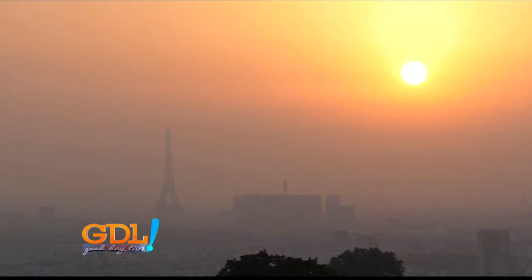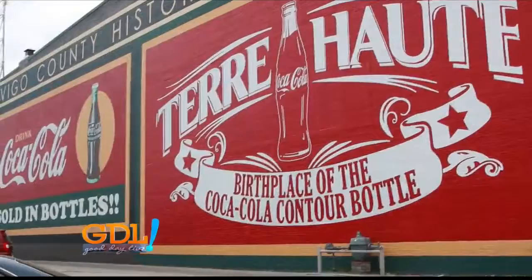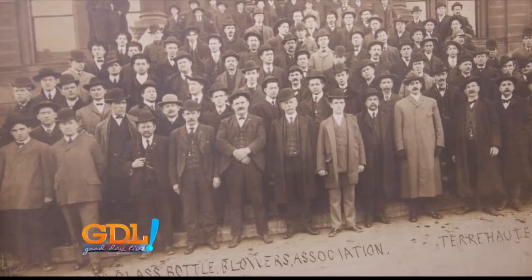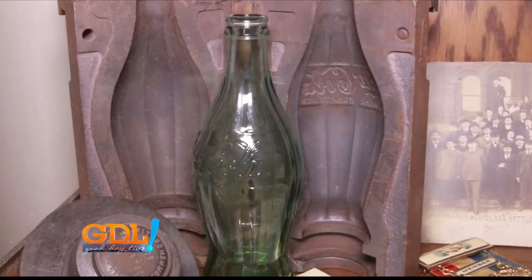The Coca-Cola bottle — its shape is unmistakable. Its Terre Haute history is undeniable. Terre Haute is the birthplace of the Coca-Cola bottle. It was designed right here in Terre Haute at the Root Glass Company in 1915. Coca-Cola put that challenge out to bottle manufacturers around the country and the Root Glass Company responded to that challenge.